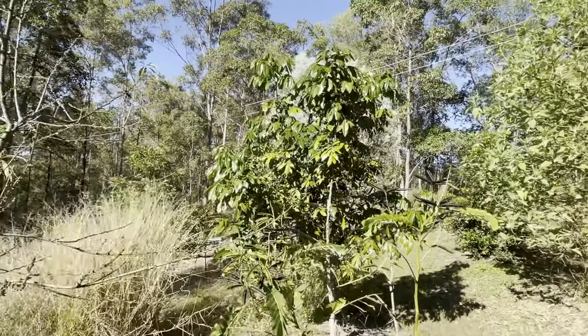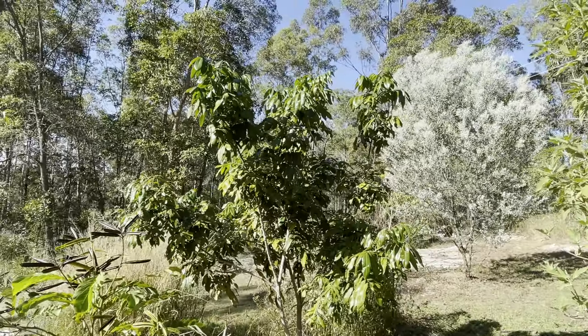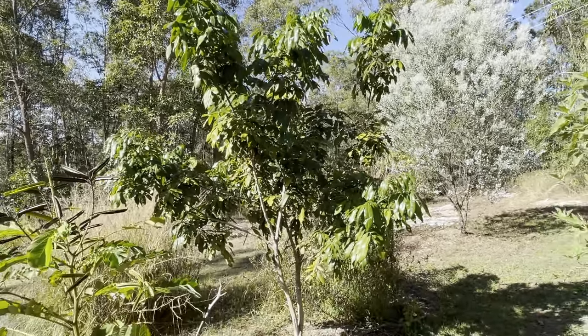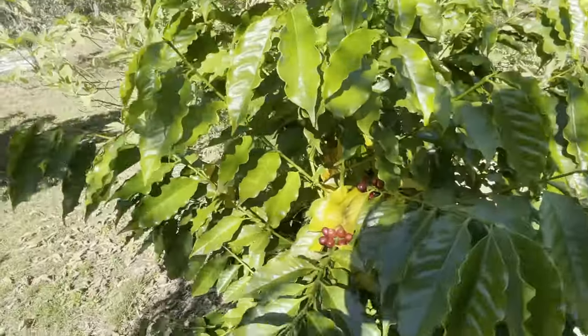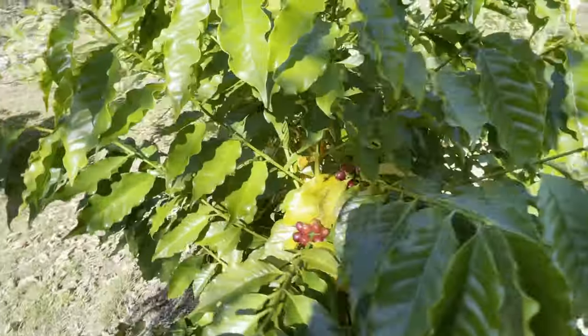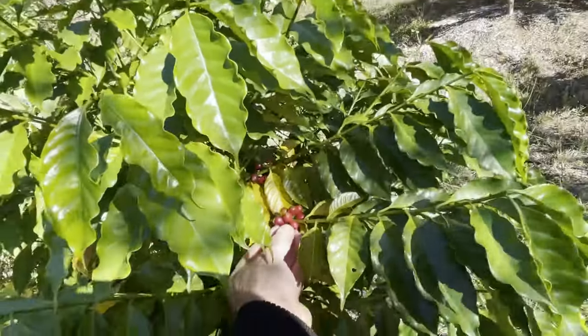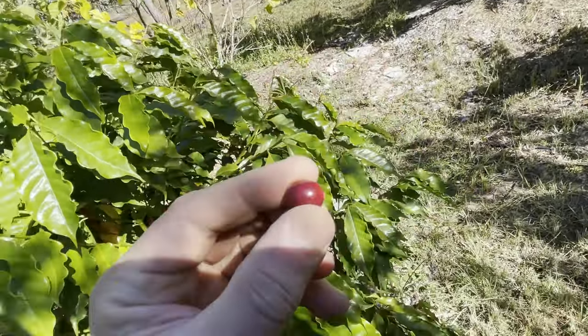Put some bamboo in. Here's a longan tree — longans are a small fruit, a bit like a brown lychee but smaller, I suppose you could describe it. This one hasn't fruited yet but I'm sure it will soon. Here's a coffee plant — you can see the coffee beans starting to grow. You can actually eat the berries, but obviously the bean inside needs to be cooked properly.